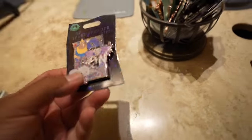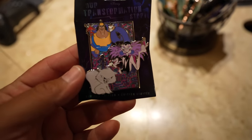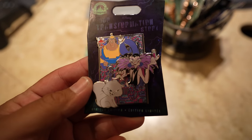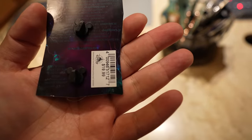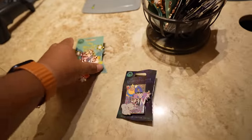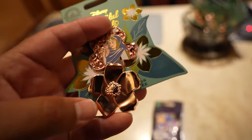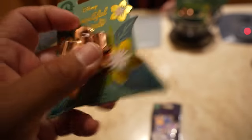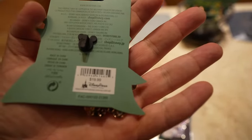Looks like there are new pins — there's two of them. They have this Our Transformation Story collection pin, which is Emperor's New Groove themed. This one is $19.99. And then they have a new Beautiful Florals pin with Sleeping Beauty on it, also $19.99. Today's pins were okay. I think my favorite was the Emperor's New Groove one, but I'm not a huge fan of the Beautiful Floral pins.